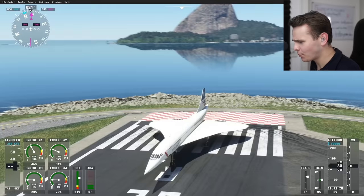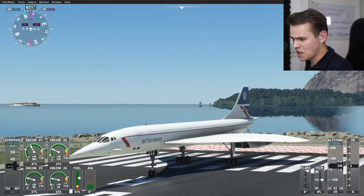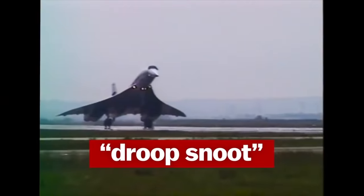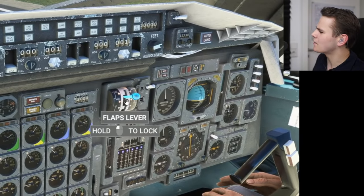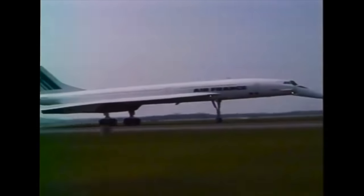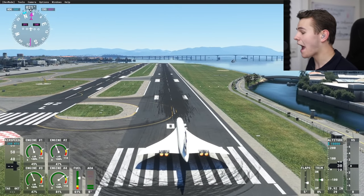Enough messing around in the cockpit — it's time to fly. Let's engage the afterburners. Since the Concorde has no flaps, something else comes out instead: the droop snoot. Since pilots couldn't see out of the plane due to the angled landing attitude, engineers designed the droop snoot — the nose droops down for visibility. It's controlled by the flaps lever here. And yes, the droop snoot is animated and coming down nicely — looking good.